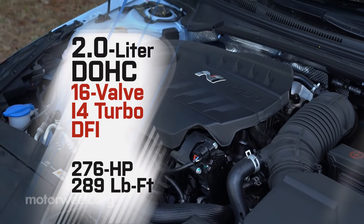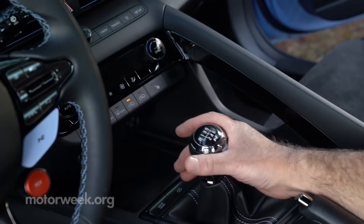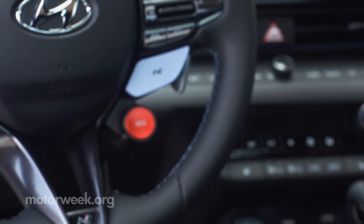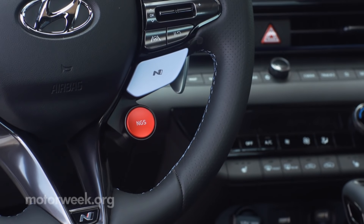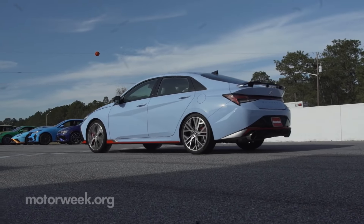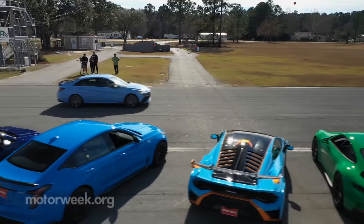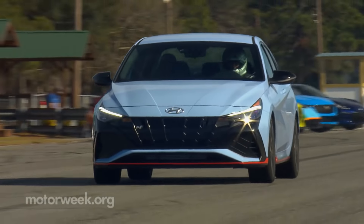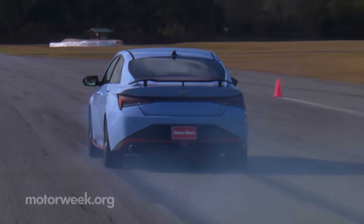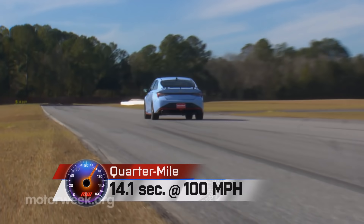However, max torque sees a bigger jump from 260 to 289 pound-feet. A six-speed manual transmission is standard, but an eight-speed DCT is available, and it comes with an over-boost function that can deliver an extra 10 horsepower for 20 seconds. No over-boost for us as our test car featured the rev-matching manual. Good clutch feel allows for strong launches, aided by power delivery that doesn't arrive in full until you get the revs up. We hit 60 in a more than respectable 5.4 seconds and cleared the quarter in 14.1 at 100 miles per hour.